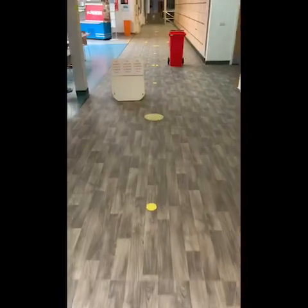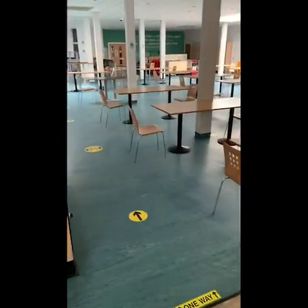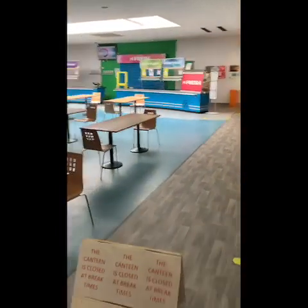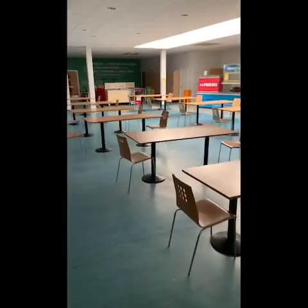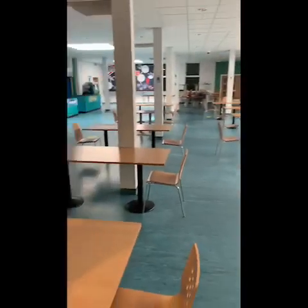I'm just going to take you now into the dining hall, where you'll see we've got our canteen set out with tables at socially distanced intervals. And we know that we can comfortably seat all the students that we're expecting in from Year 7, 8, and 9 for their one-to-one interviews, and any students in from Year 10 and Year 12.